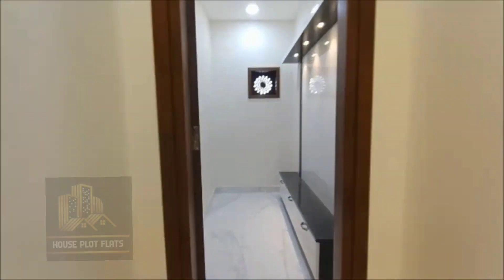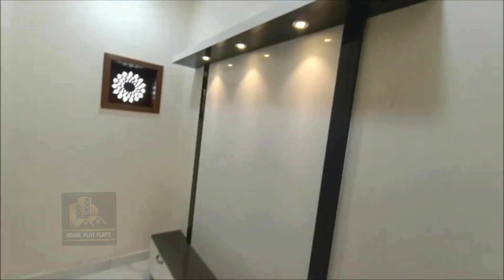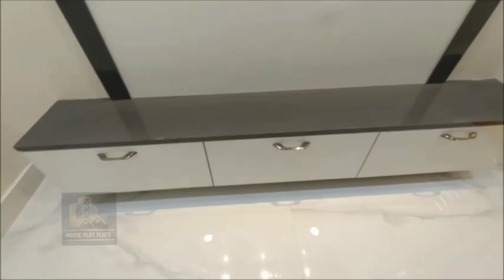We are now in the Pooja Room. This is the dedicated Pooja Room in the flat.